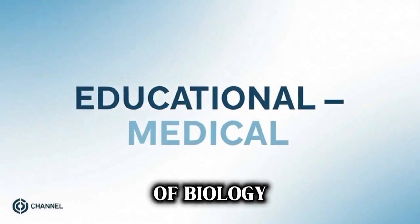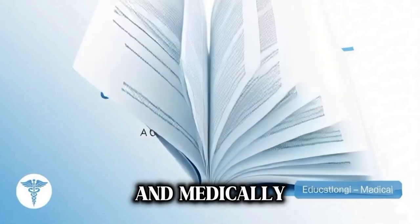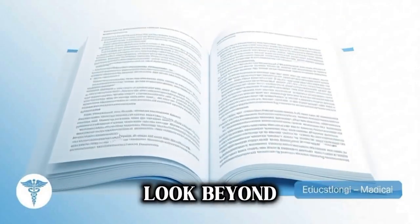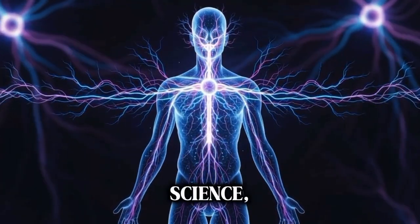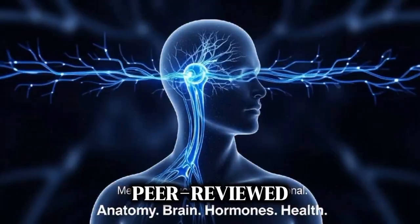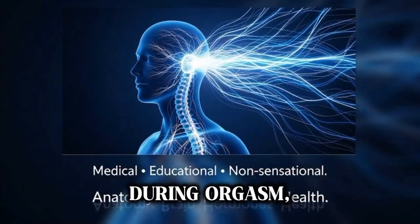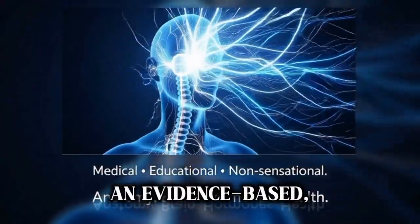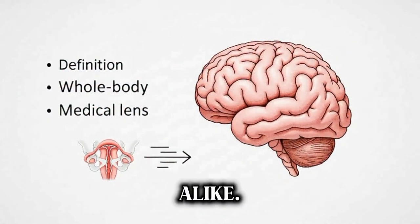The human body is a marvel of biology and connection. Among its most complex, misunderstood, and medically fascinating processes is the female orgasm. Today we'll look beyond myths and social stigma to explain, with science, imaging, and peer-reviewed research, what actually happens in the body and the brain during orgasm and why it matters for health. This is an evidence-based medical explainer intended for adults and health professionals alike.